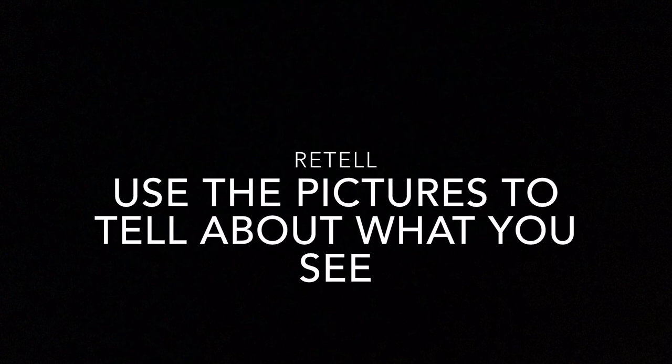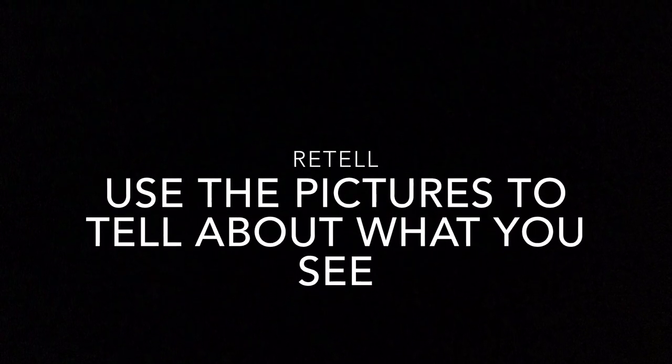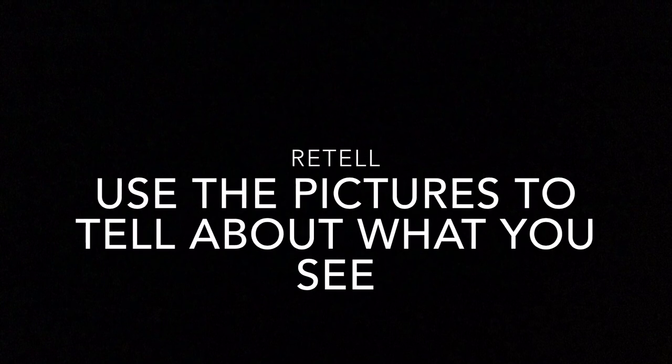Now you are going to practice your reading comprehension skills by retelling the story, using the pictures to tell what you see. Feel free to pause the video to answer the questions, and then press play when you are ready to move on to the next one.